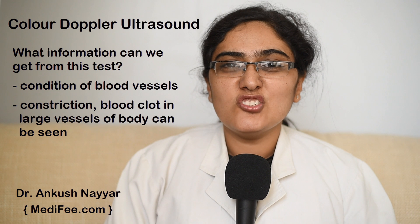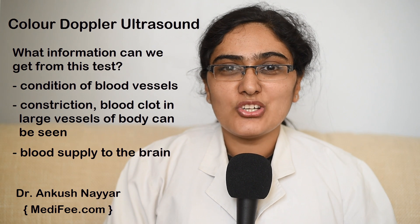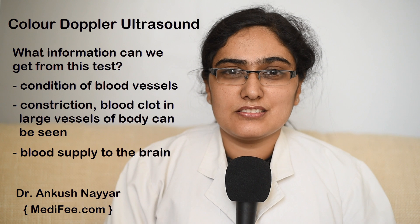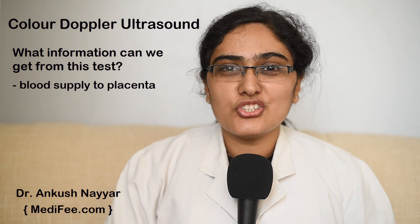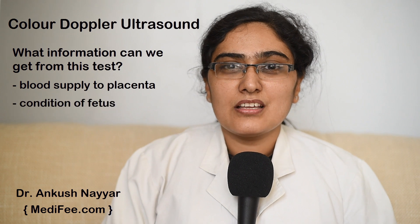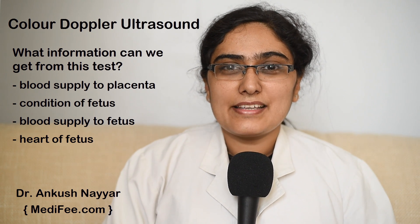If the patient has previously had a stroke, then Doppler ultrasound of the neck can help in visualizing the blood supply to the brain through the carotid vessels. Apart from that, in pregnant females, Doppler ultrasound can help in visualizing the placenta, the blood supply to the placenta, the condition of the fetus, the blood supply to the fetus, and the heart of the fetus.